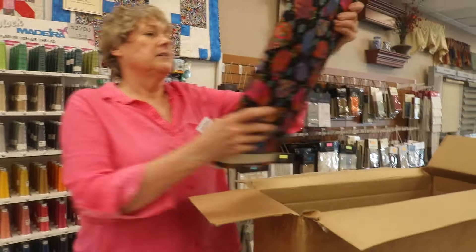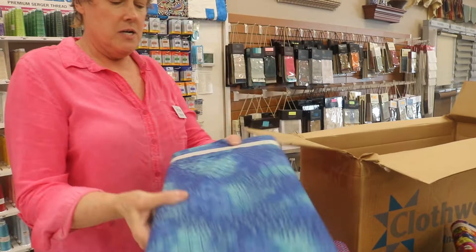Wow, it just keeps coming out of the box. And here is another one — we've got an audience watching us, Mark. So come on down, it's wonderful Shop Hop week, $3 off per yard. See you soon.